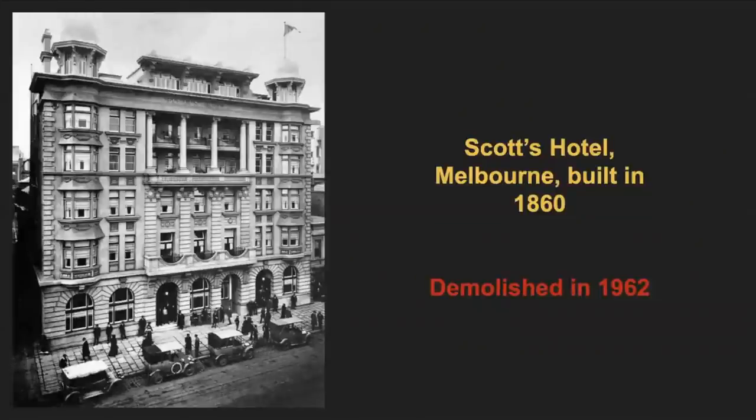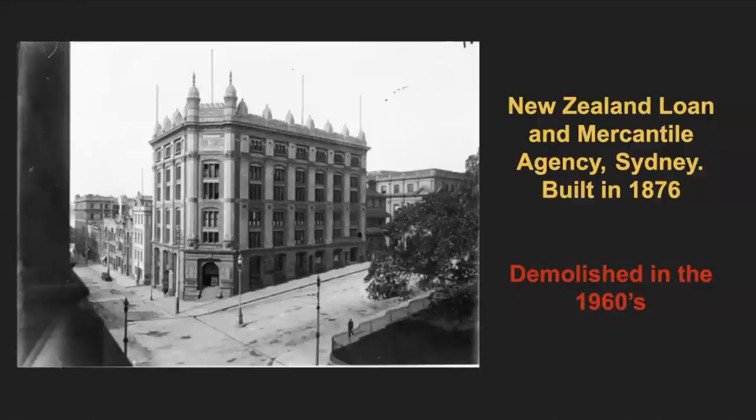Another Melbourne hotel — the Scots Hotel at 444 Collins Street. Built in 1860 and substantially remodelled from 1913 to 1914, it was originally known as the City Home of Country People, but was eventually demolished in 1962. And the New Zealand Loan and Mercantile Agency, said to have been built in 1876, was described as a striking Victorian mannerist building. Though exact dates for its demise were hard to come by, it's assumed it was demolished during the redevelopment push of the 1960s. Notice the streets are noticeably bare — there's one little guy down in the corner and no one else around.